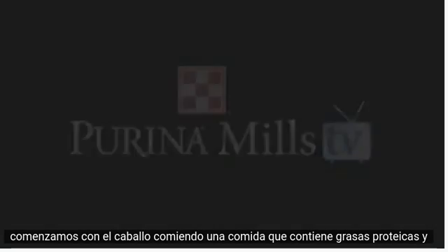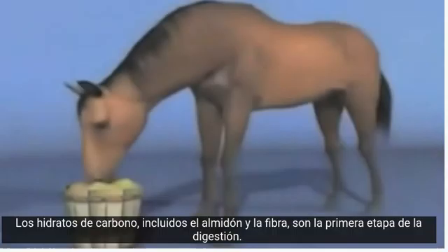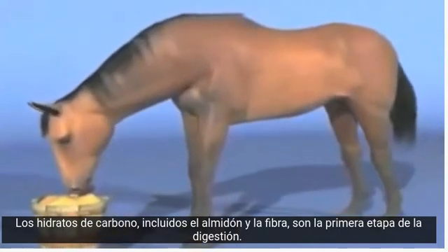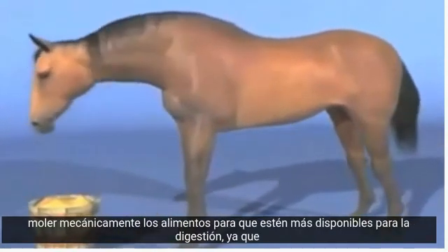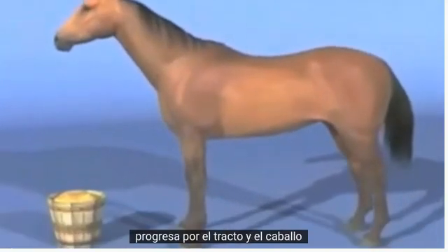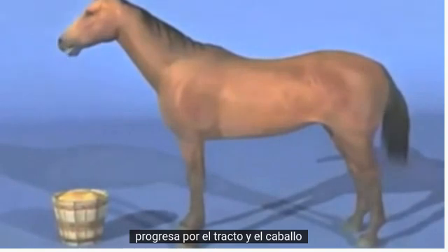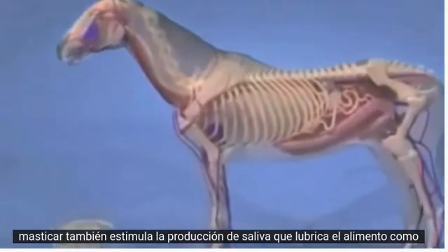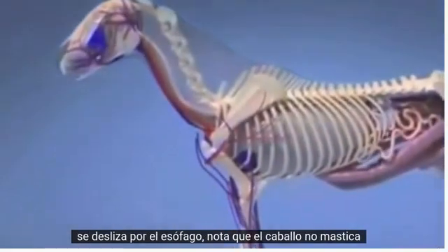We start with the horse eating a meal that contains protein, fat and carbohydrates, including starch and fiber. Chewing is the first stage of digestion, mechanically grinding the food, making it more available for digestion as it progresses through the tract. In the horse, chewing also stimulates the production of saliva, which lubricates the feed as it slides down the esophagus.